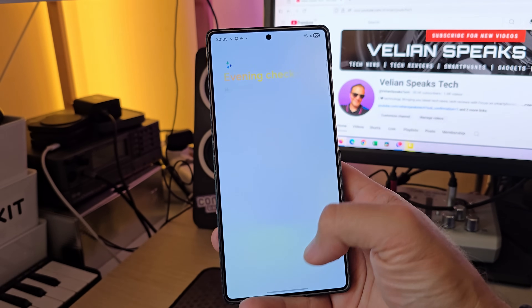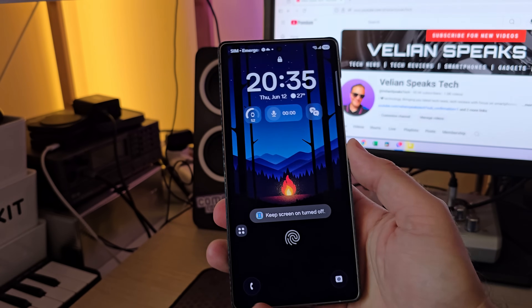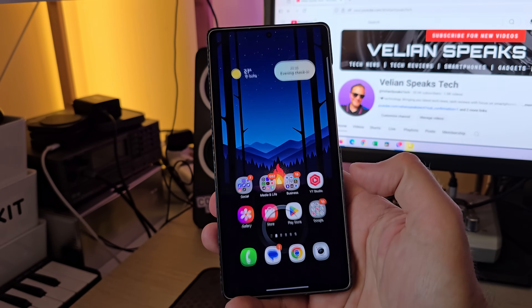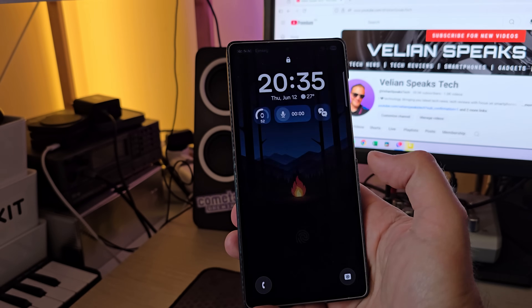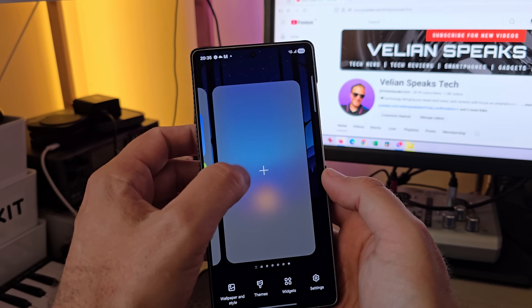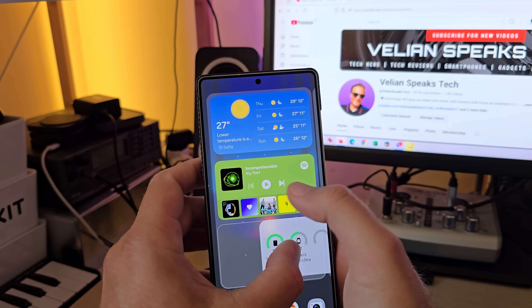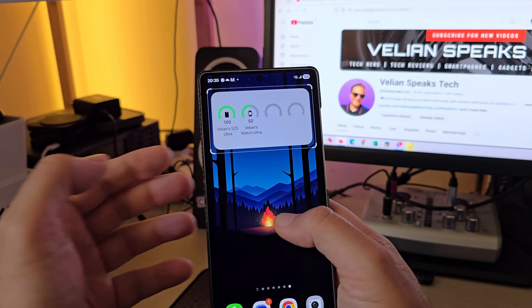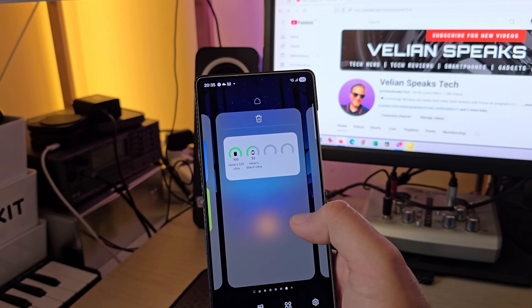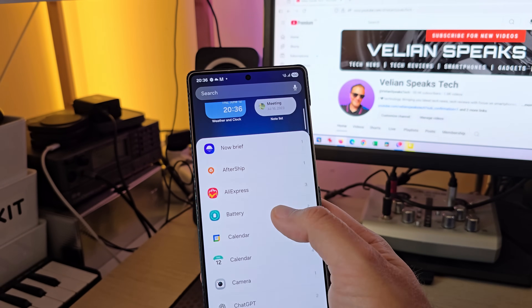Now this here is my evening brief — or rather, the Now Brief. One of the issues before was that when it was appearing here, it was problematic. You can also get the Now Brief on your lock screen. Now, something we can also test — I'm going to go here and try to add a battery widget. I don't like it that when I try to add it on a new screen, it always goes back and just adds it somewhere else.